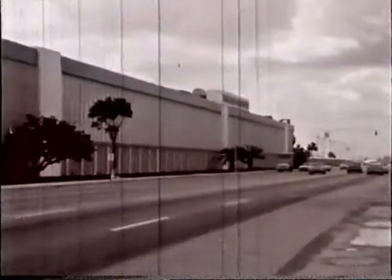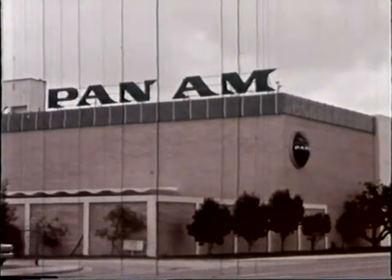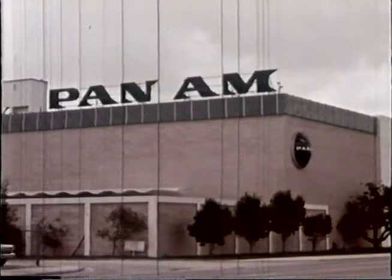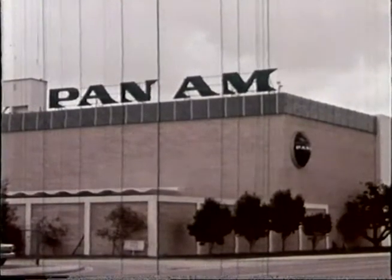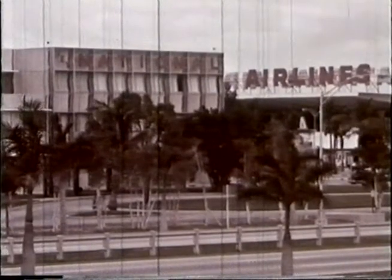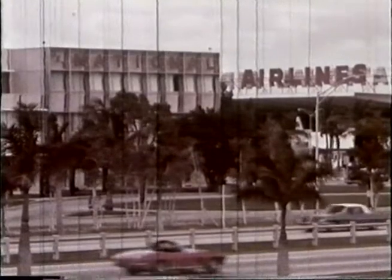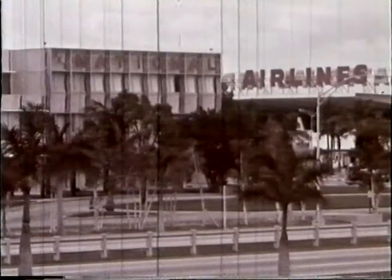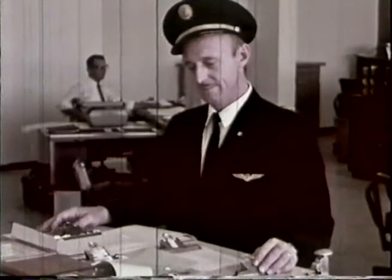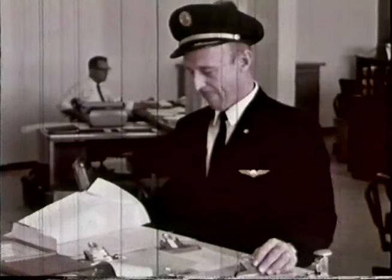Air traffic control has a responsibility to serve all users of airspace — not only the air carriers, but general aviation as well. Within their administration buildings will be found the airline's operations offices. National Airlines has a Boeing 727 which flies from Miami to Houston at approximately 12:30 each day. They designate this flight as number 185. The crew check into the operations office one or more hours before the departure of their flight.